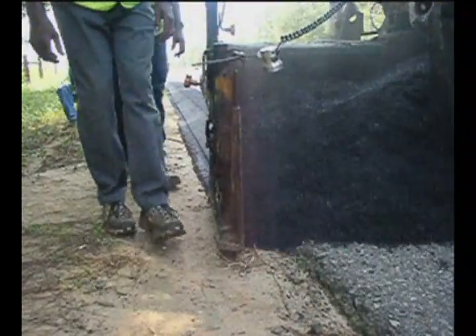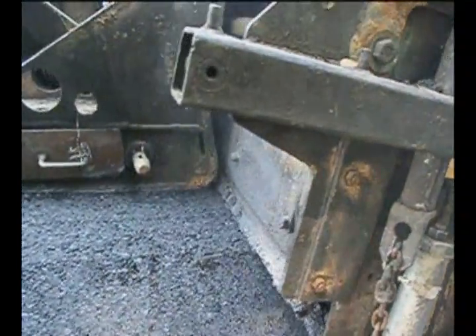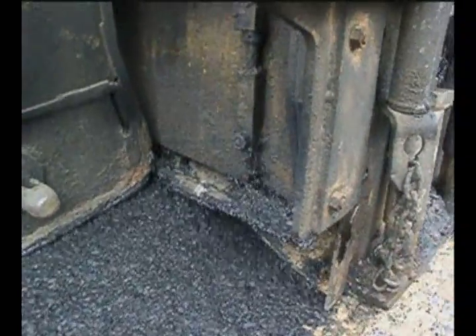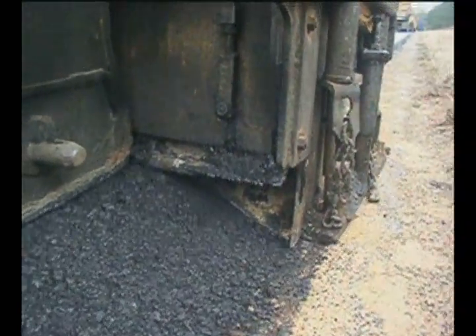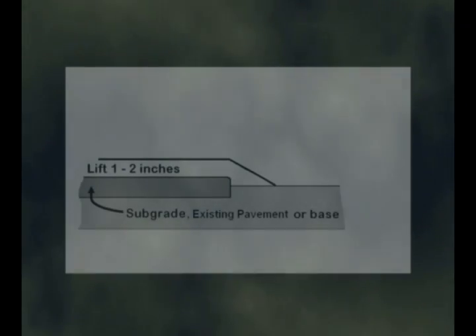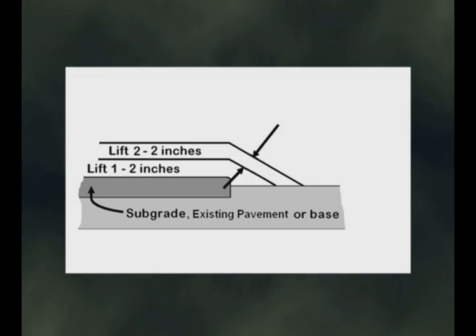Once the safety edge shoe is attached and the paver is running normally, the process proceeds the same as any other paving operation. For asphalt paving, the spring and the various angles of the shoe extrude the material into a tight shape that provides the specified edge. This diagram shows a typical safety edge installation with the breakpoint located above the edge of the existing pavement. During normal construction, the drop-off will exceed the thickness of the lift. If the project requires a second lift, it is recommended to place the safety edge during each lift.